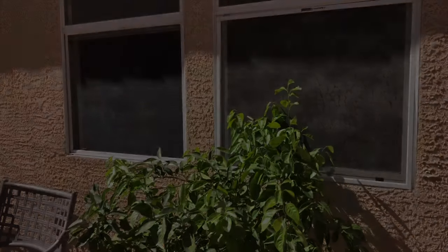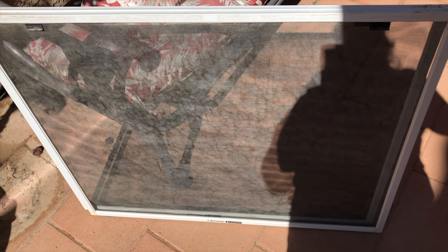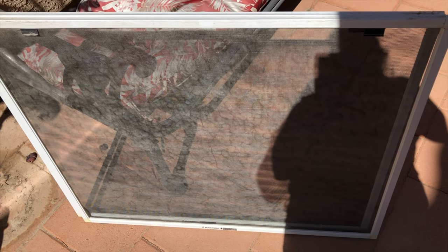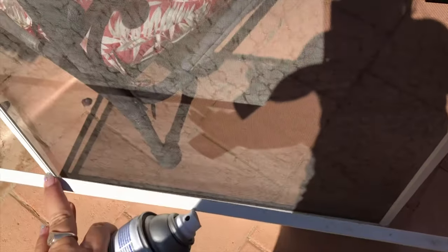You guys know my channel has to do with beauty — anything beauty related. I'm gonna show you guys how to make your house look a little bit more beautiful. Do you guys ever get screens that look like this? I will wash these and clean these so many times with detergent. These are the screens of my windows — just look at that, it's like you can barely even see through them because they're so dirty and stained looking.